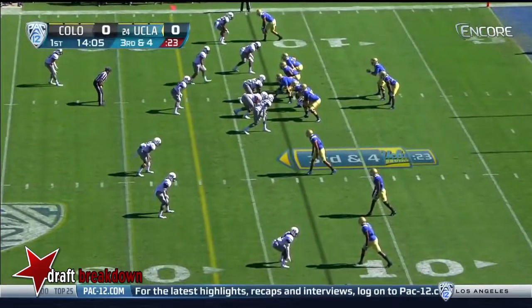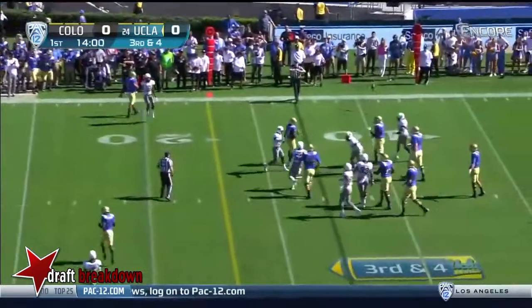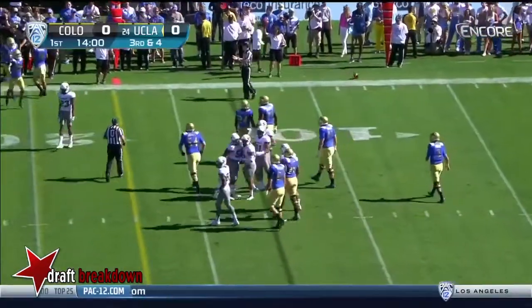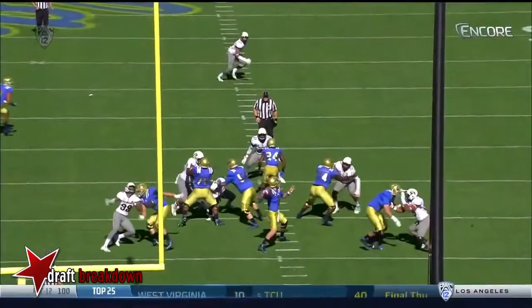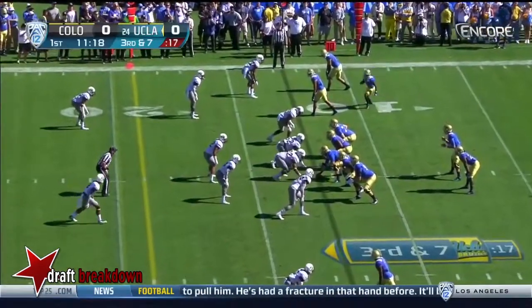These two guys back-to-back with that offensive line can do damage. Rosen has it deflected at the line on third down. Rick knocks it down at the line of scrimmage. If you can't get there, your rule is get your hands up and get them off their marks.